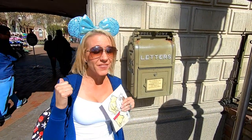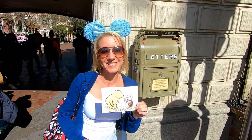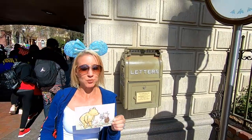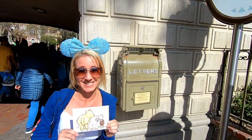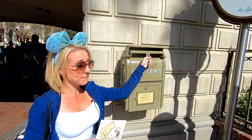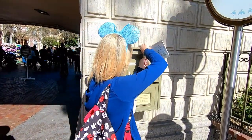Our next mailbox is right next to the bridge on the left-hand side after entering Disneyland, and we have this valentine going to the Black family — these are our old neighbors from our old neighborhood: Brian, Jenny, Aaron, Farrow, and Kai. We always enjoy meeting up with them again here at Disneyland. This one you actually have to pull down to put it in.